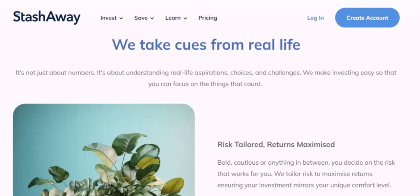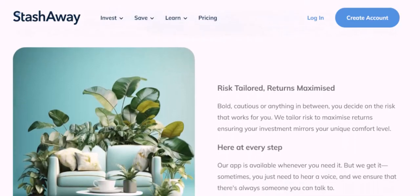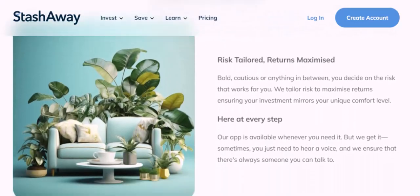A word of caution: while StashAway offers a convenient way to invest, it's essential to approach withdrawals with a strategic mindset. Avoid impulsive withdrawals, especially if you're investing for long-term goals. Remember, consistent investing and patience are key to building wealth.